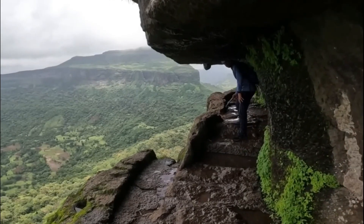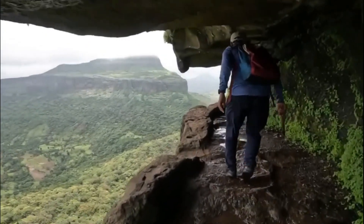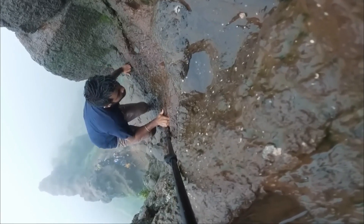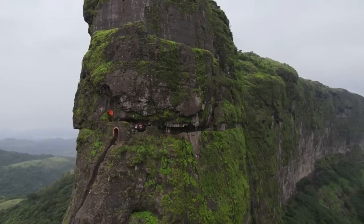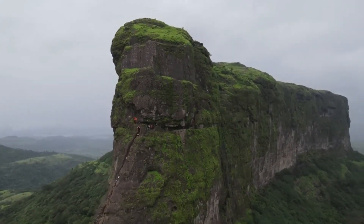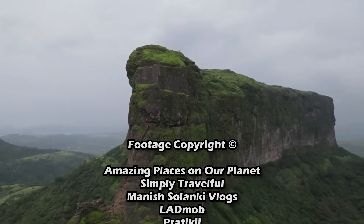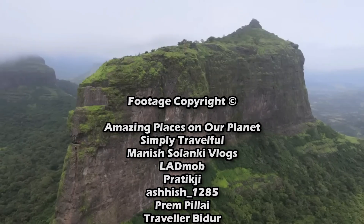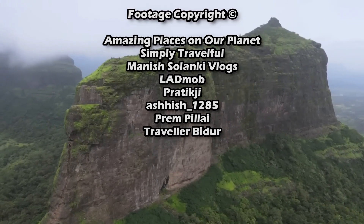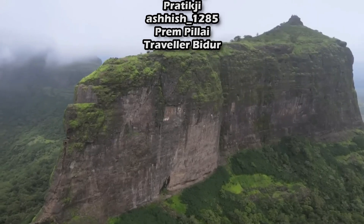Visiting Harihar Fortress is not only an opportunity to witness a splendid architectural marvel, but also a chance to immerse oneself in the stories of valor and resilience that echo through its ancient walls.